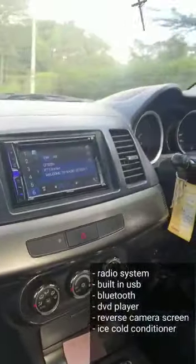A good machine to own — comes with a radio system that's got a built-in USB, Bluetooth, DVD player, and the screen is also wired to the reverse camera, ice-cold air conditioning, electronic gear which is a five-speed manual.